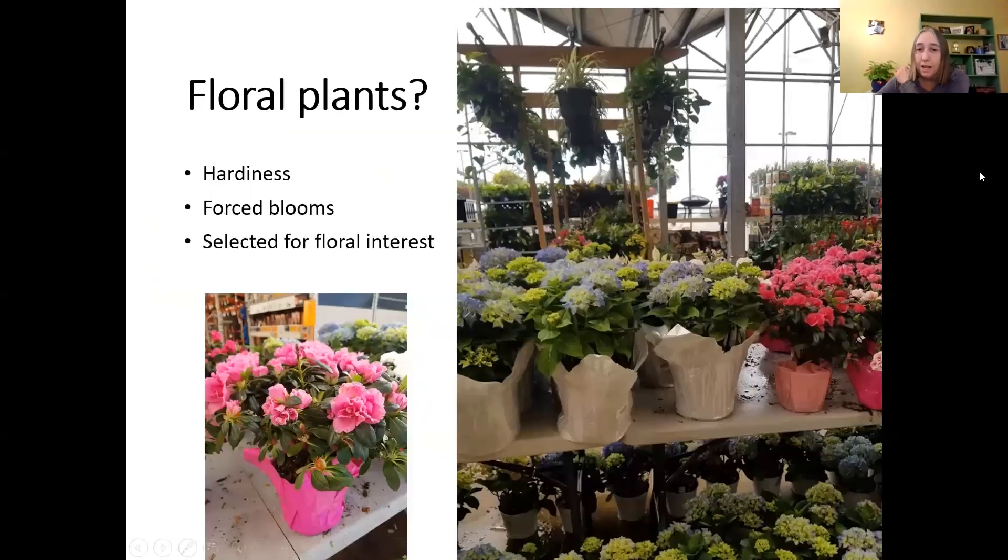Those azaleas and hydrangeas you see in pictures with beautiful floral foil wrap are florist plants only — please consider them that way. They have been grown in a florist greenhouse environment and are not intended to grow outdoors in our area. I helped a customer last year who was buying one of those foil-wrapped hydrangeas and sure enough, it was only hardy to zone 6–9, not zone 5 where we are.